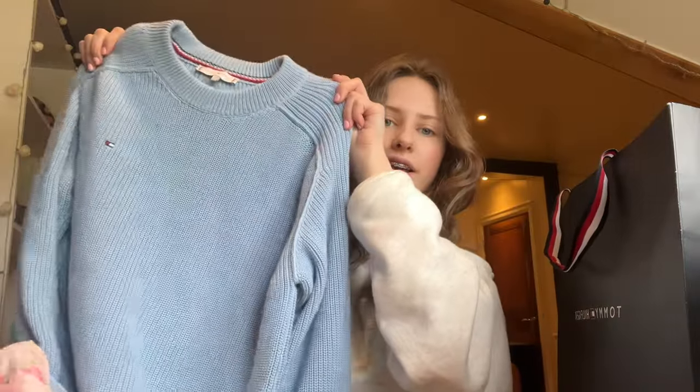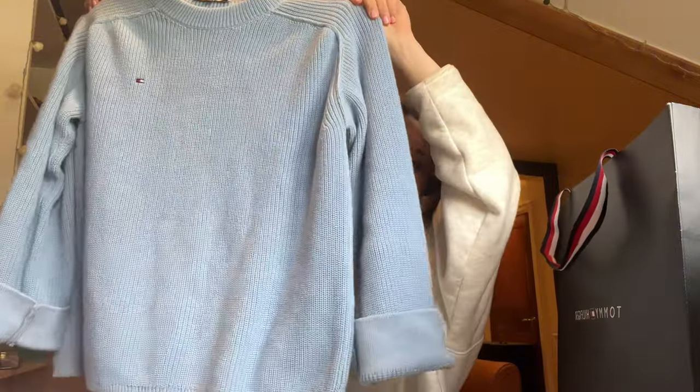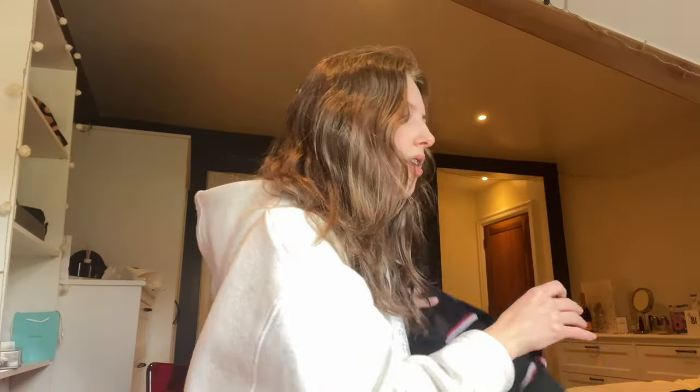I went to Tommy Hilfiger and I got a sweater which I am genuinely obsessed with. First of all, I love the color — I think it's so cute and spring and summery, and it fits really nice and it's such good quality. I also got it on sale, it was like 40 quid off, which was really good. I think this is my new favorite sweater — I love the sleeves on it so much, it's just such a pretty color.